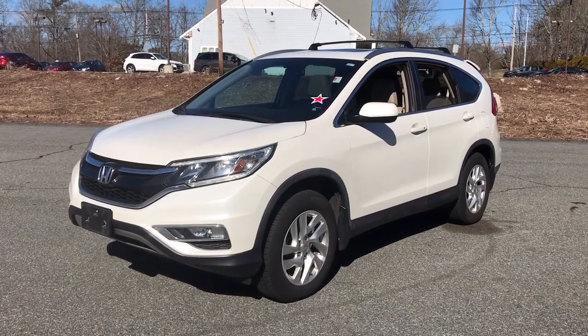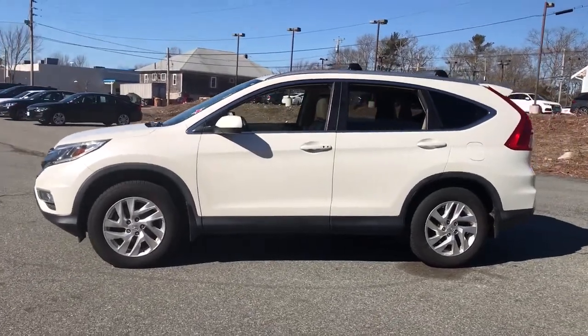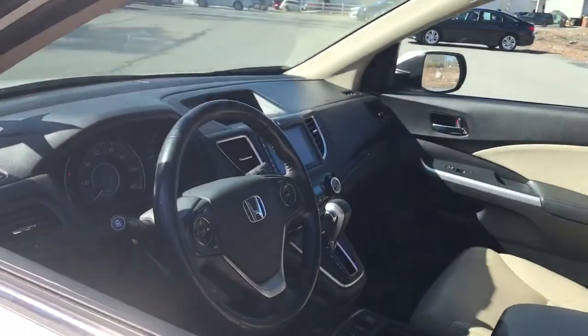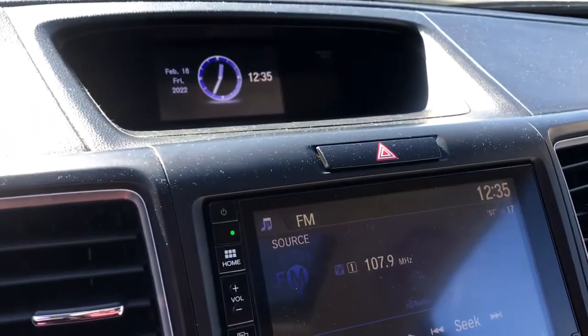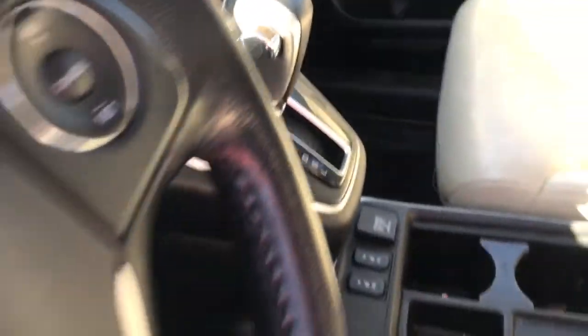Hop into the 2015 Honda CR-V. This vehicle is an outstanding buy with fewer than 100,000 miles on the odometer. You'll love the high-end feel and powerful performance of this sleek CR-V. This small SUV also comes fully loaded with advanced safety and infotainment technology, clever creature comforts, and a can-do attitude.